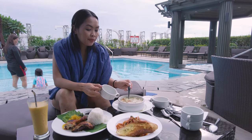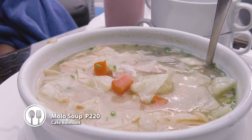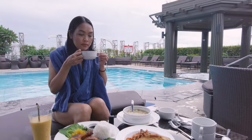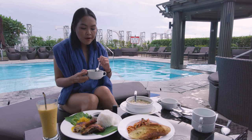This is their mulu soup. It has chicken, pressed chicken wonton dumplings, and flat noodles. It's really good — light lang yung lasa niya, hindi siya matabang.